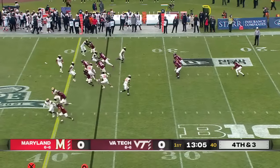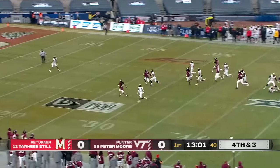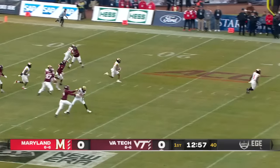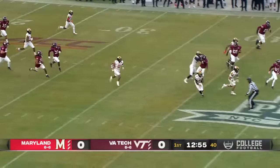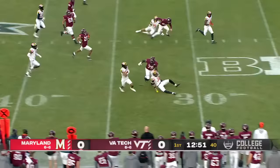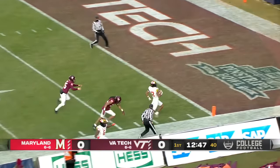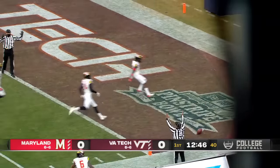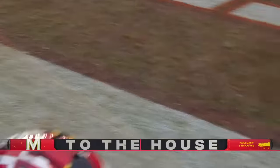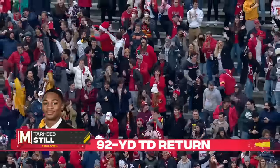Tarheeb Still deep to receive for the Terps. Still has some space, to the left looking for a block. He's going to take it all the way — no flags. Touchdown Maryland! Ninety-one yards, and how about that for Maryland to start this game?